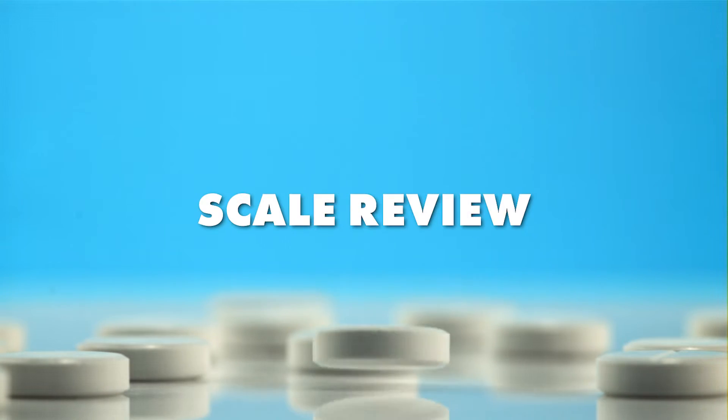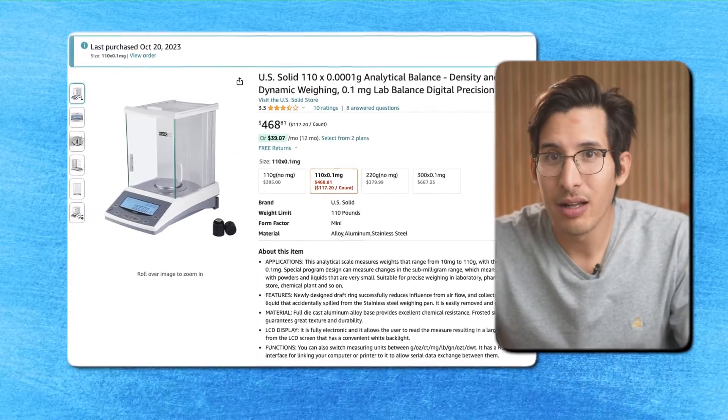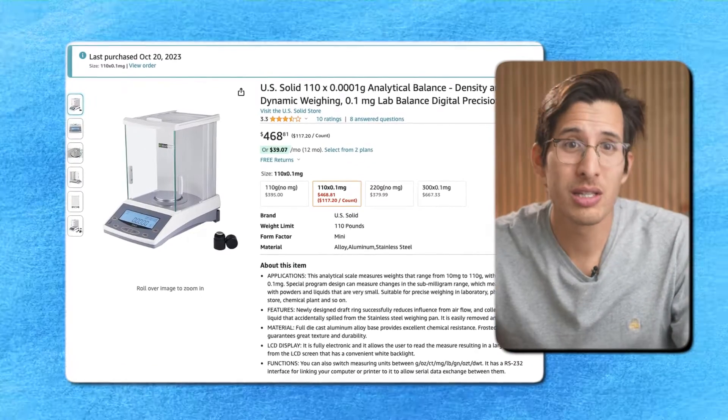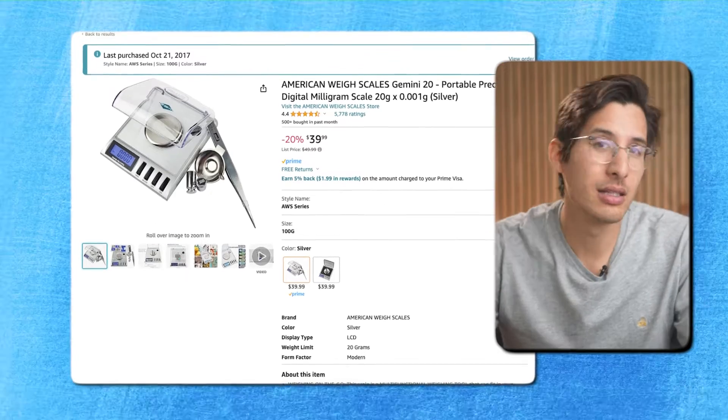Today we're going to be comparing two digital scales: an analytical balance or laboratory grade scale which is roughly $500, and then the $50 Gemini scale. Both are going to be linked in the description below this video, and we're going to be assessing just how accurate the Gemini scale is compared to the more costly analytical scale.